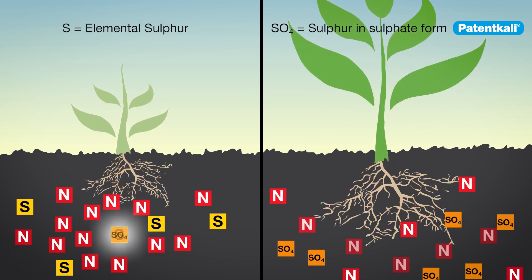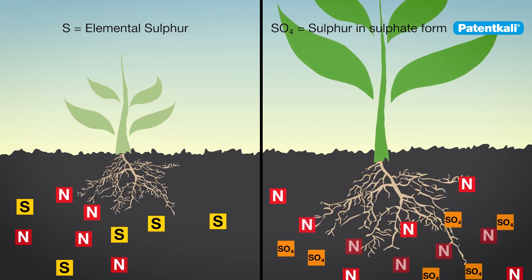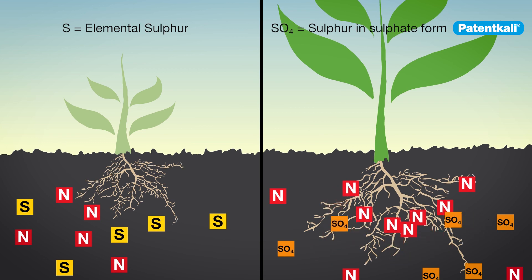The effect of sulfate on nitrogen absorption is particularly significant. Only when sufficient sulfate is available can nitrogen be efficiently converted, and high yields together with best harvest qualities can be achieved.